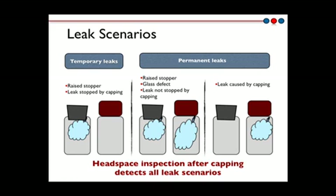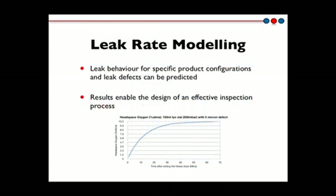Lighthouse also provides support for the design of an effective inspection process. Using a proprietary headspace leak rate model, the leak behavior for specific product configurations and leak defects can be predicted. Once it is known how the headspace conditions change in a leaking vial, it is possible to define options for an effective 100% container closure integrity inspection process.